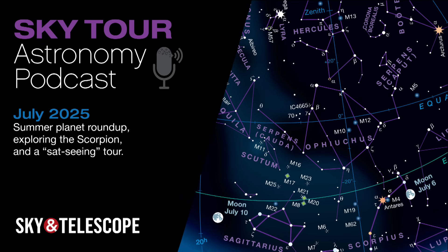I'm Kelly Beattie of Sky & Telescope magazine, and tonight we're going on a tour of the stars and planets that you'll see overhead during July. This month, we'll take the measure of Earth's orbit, head out on a sat-seeing tour, take a poke at a celestial scorpion, and track down a large but virtually unknown constellation. So grab your curiosity and come along on this month's Sky Tour.